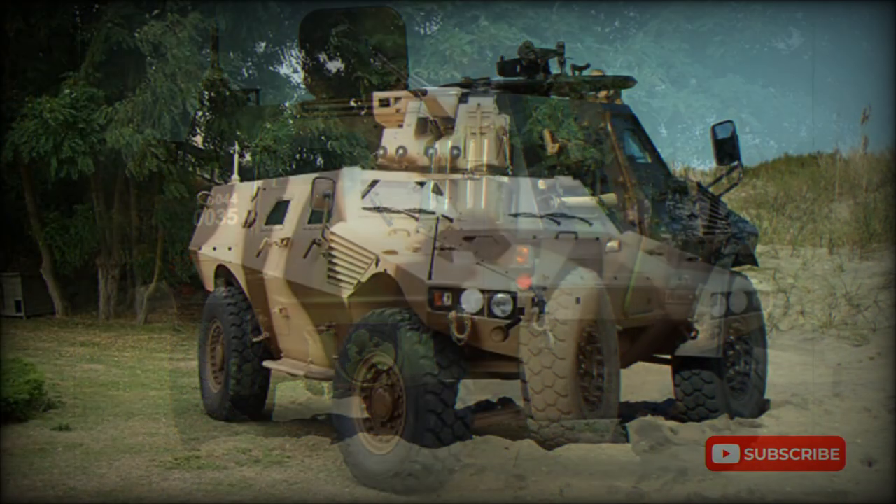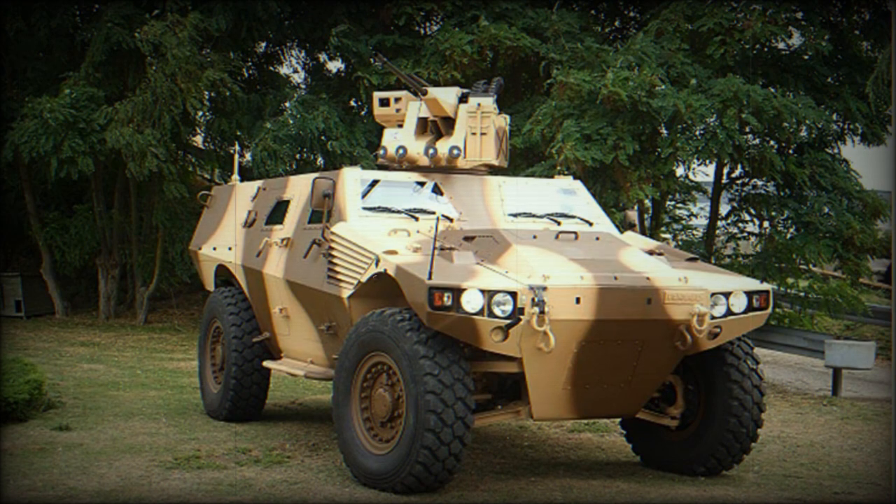However, it is possible that this vehicle will enter service with the French Army in the near future. Once in service, it could be used as an armored scout car or multipurpose armored personnel carrier, replacing the previous VBL.